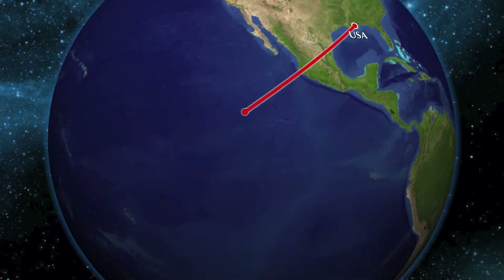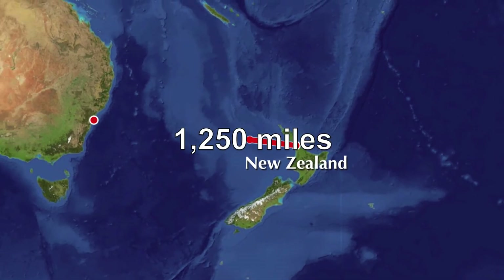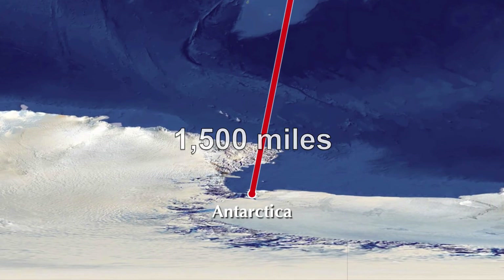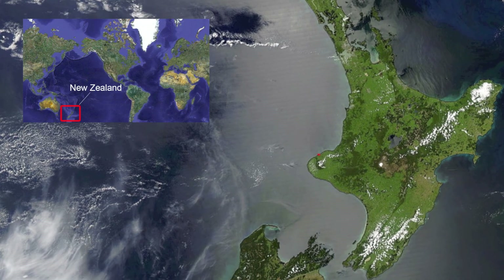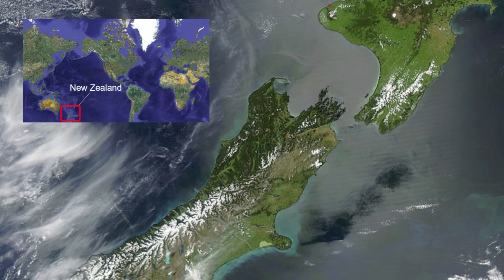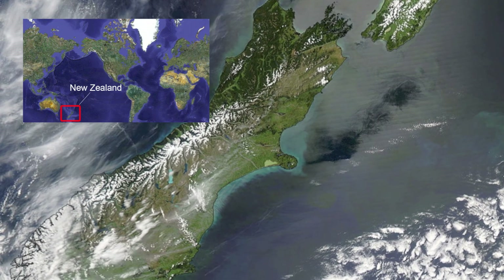New Zealand is located in the Southern Hemisphere, about 1,200 miles southeast of Australia and 1,500 miles north of Antarctica. The country consists of two main islands and numerous smaller islands. The landscape is characterized by dramatic topography, ranging from low-lying coastal areas to the southern Alps on the South Island, which reach over 12,000 feet high.